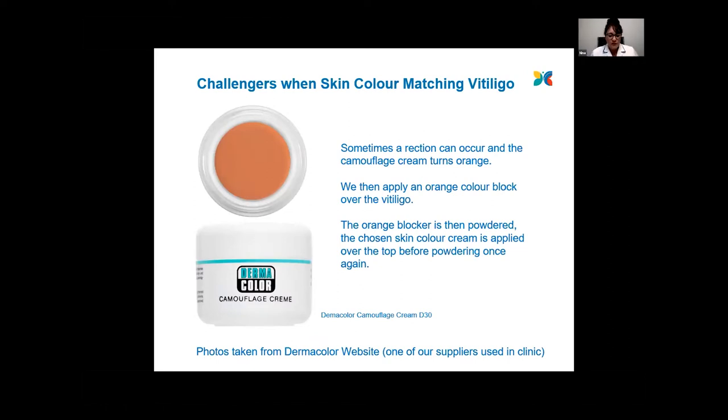One of the challenges we come across quite often when trying to match up skin camouflage on the vitiligo is that we'll get the perfect colour, we'll be happy with it, and then we put it on the vitiligo and some reaction takes place and the skin tone cream starts turning orange. When this happens, what we can do is use an orange colour block — we put an orange colour over the vitiligo first of all, and then set the orange colour block with the powder.